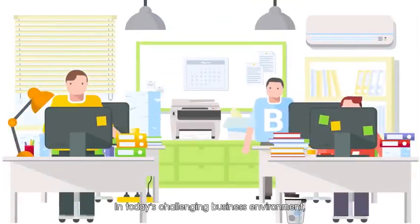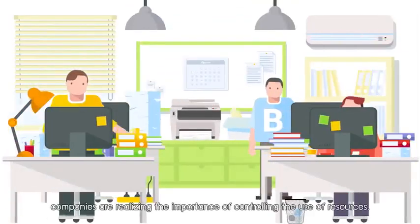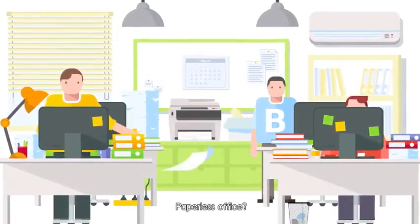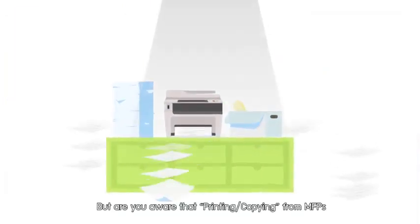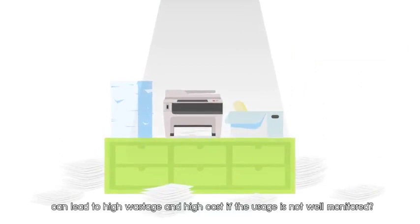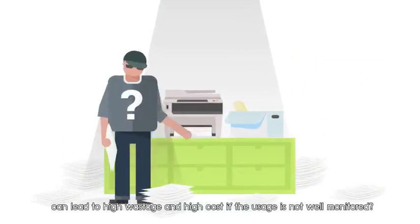In today's challenging business environment, companies are realizing the importance of controlling the use of resources — lighting, air conditioning, paperless office — but are you aware that printing and copying from MFPs can lead to high wastage and high cost if the usage is not well monitored?